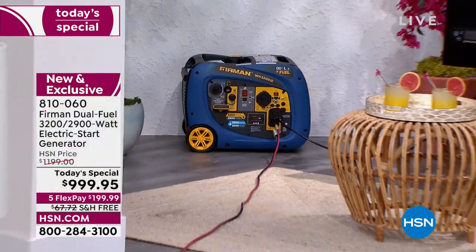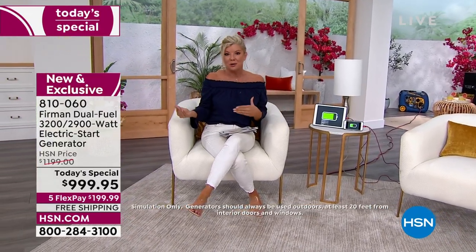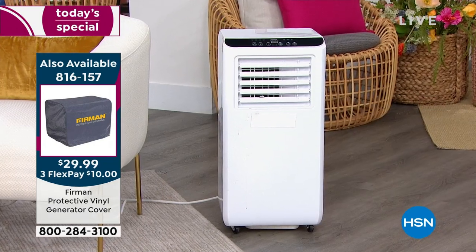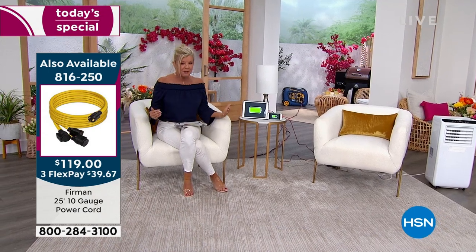The Firman 3200 Dual Fuel is perfect for all your camping needs. If you're camping with a griddle, it'll power that perfectly. The generator always has to be outside, 20 to 22 feet from your home. But with power cords, look at everything you can power inside: an iPad, tablet, computers, mobile phone, lights, and a portable air conditioning unit. In an emergency, having that air conditioning could be a godsend.